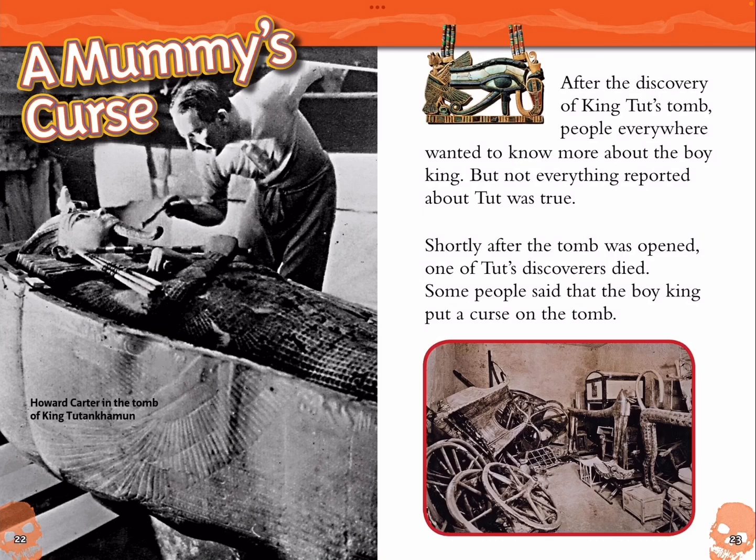A Mummy's Curse. Howard Carter in the Tomb of King Tutankhamun. After the discovery of King Tut's tomb, people everywhere wanted to know more about the boy king. But not everything reported about Tut was true. Shortly after the tomb was opened, one of Tut's discoverers died. Some people said that the boy king had put a curse on the tomb.